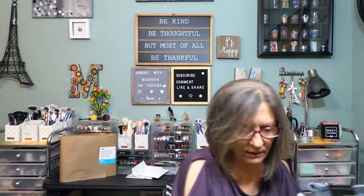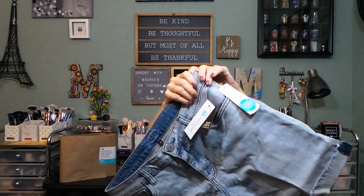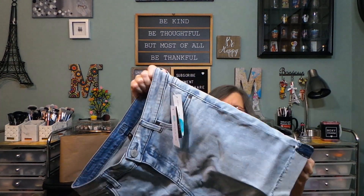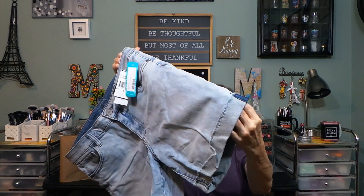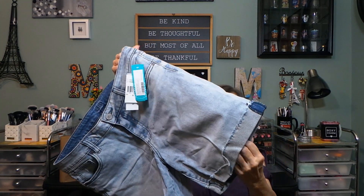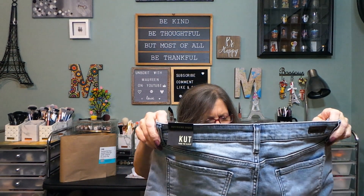It looks like we have two pairs of bottoms. The first one is from Cut from the Cloth — the Catherine boyfriend short in indigo, size 10. These are very faded. I don't have a pair of jeans from Cut from the Cloth — very nice. I wish these were darker but I don't mind the faded look. There is a sewn cuff; if I really needed to I could seam-rip it. No real distressing, which is fine.